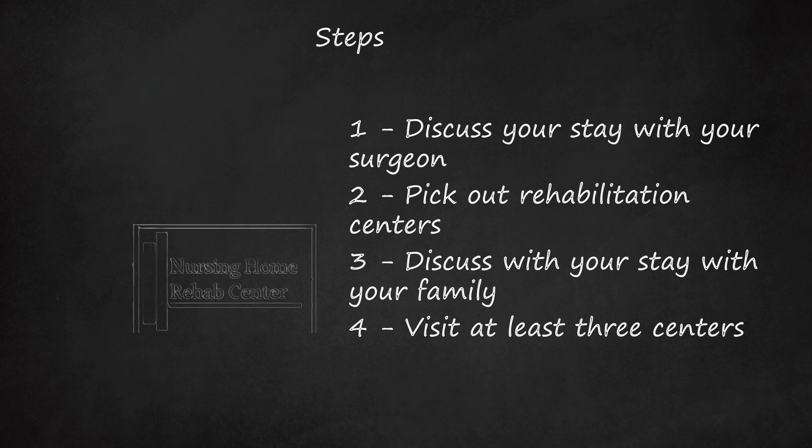Make sure to ask questions at these centers: When can family visit? Can your pet visit? Can you bring your own food, activities, table, pillows, blankets, or whatever will make you more comfortable? How often can you have a shower? If the center seems inflexible at first, that is a sign of possible trouble ahead.